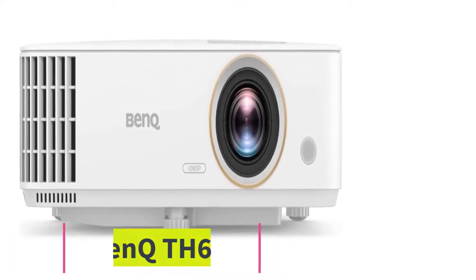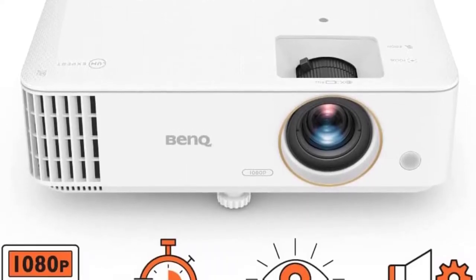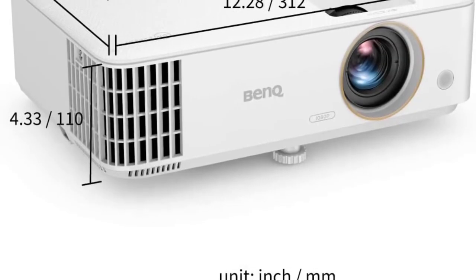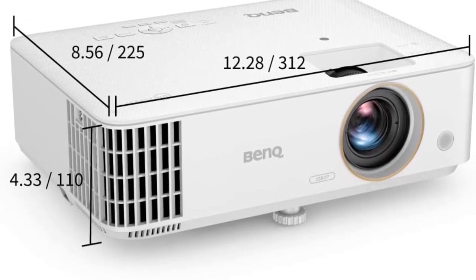For those buying on a budget, the BenQ TH685P is a great option to consider. It's one of the best sports bar projectors in the under one thousand dollar price range, with a bright 3500 lumen lamp and a reasonable throw distance that gives it the flexibility to be installed in almost any space.